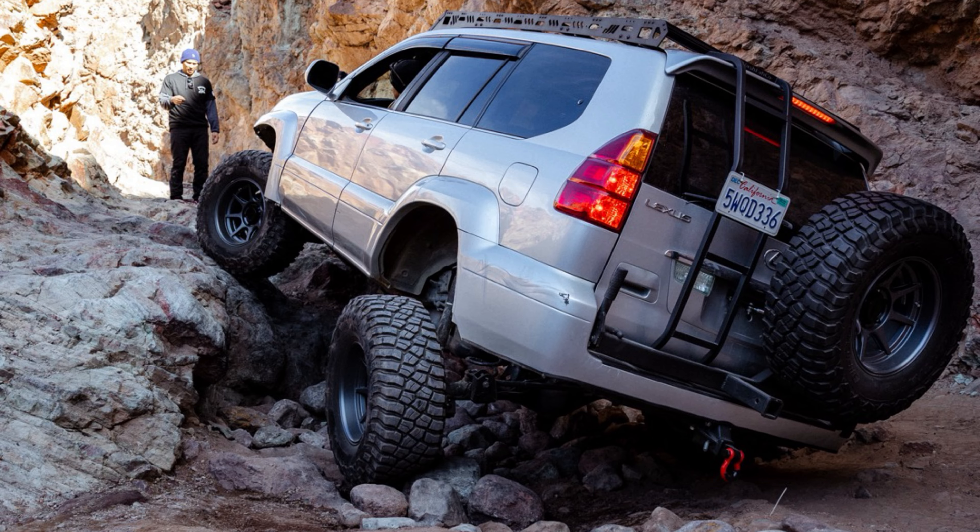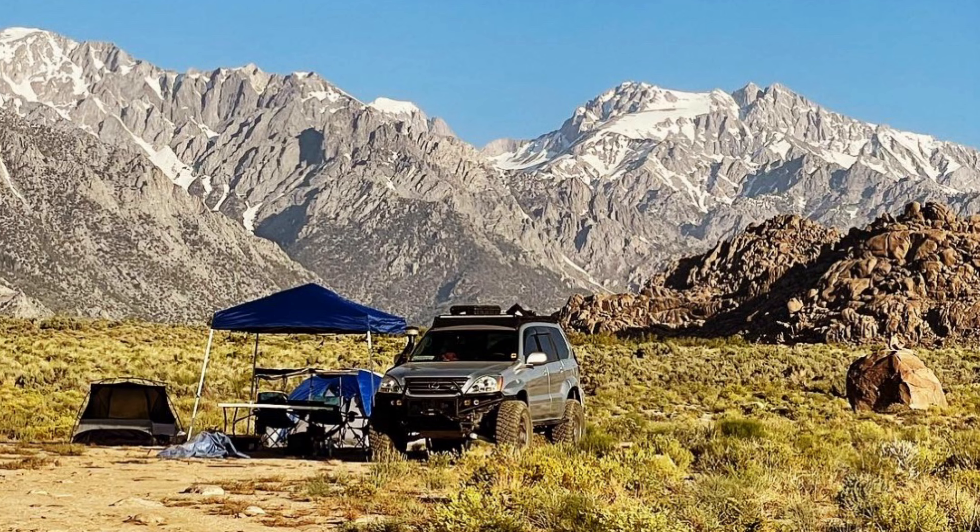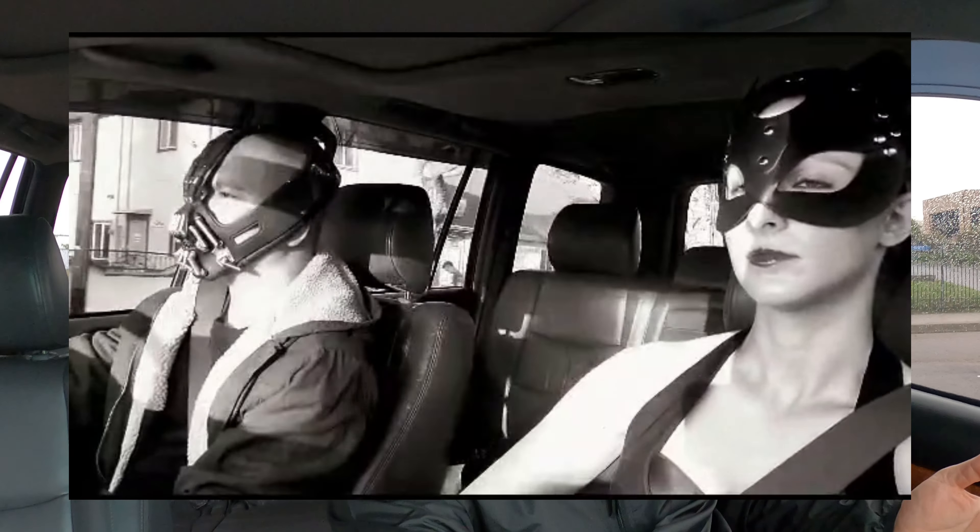So what makes a Lexus GX 470 so good? Basically it's a great all-around vehicle. You can tow with it, you can take it off-roading, you can go camping with it, you can go out on a date with it, you can take it cross-country — you can do just about everything you want to do with the Lexus GX 470.